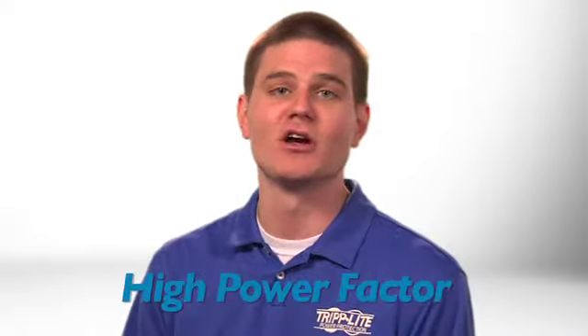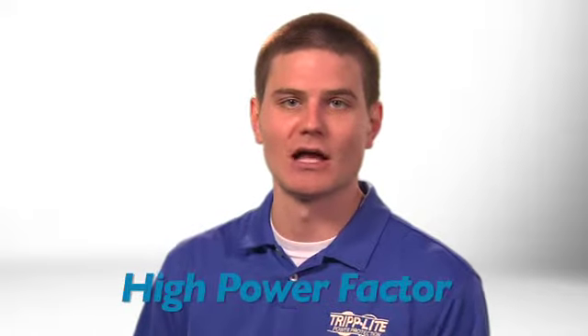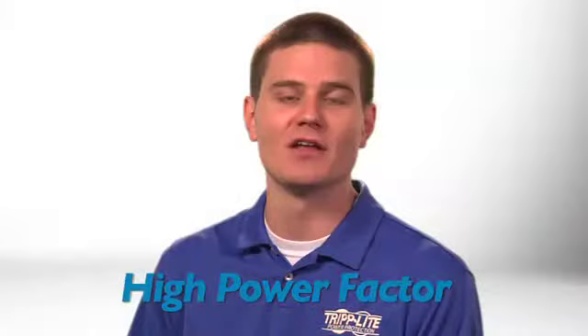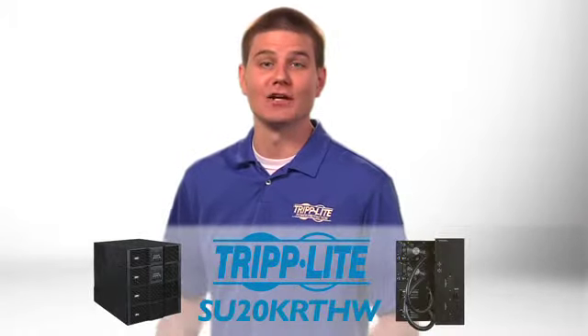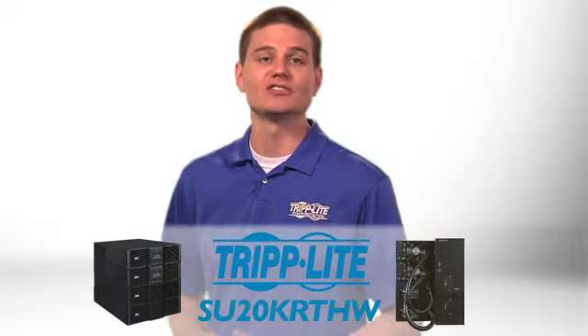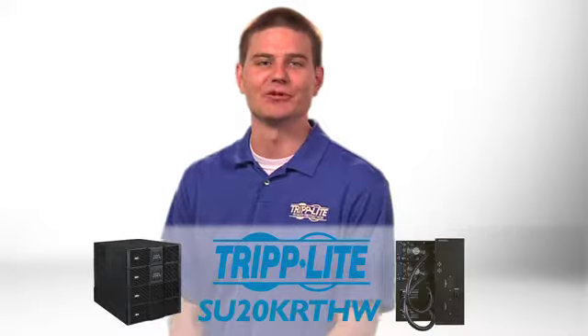This model's high power factor also makes more efficient use of your power infrastructure, allowing you to safely connect more equipment to each UPS system and circuit than ever before. If you need an energy efficient online UPS system with hot-swap and redundancy capabilities, order Tripp Lite's SU-20 KRT-HW to keep moving forward.